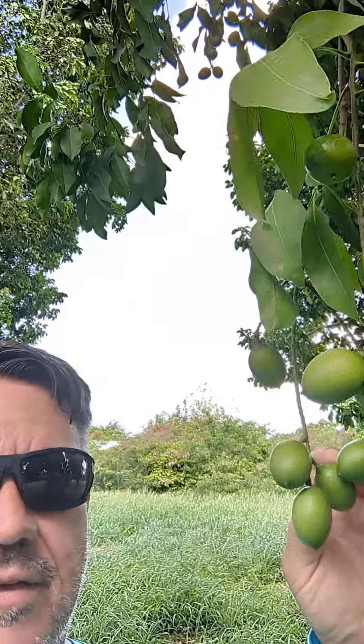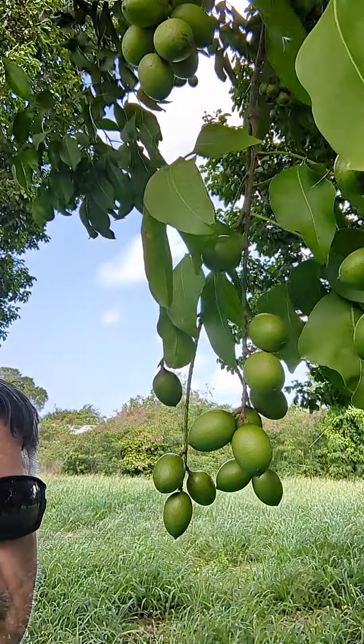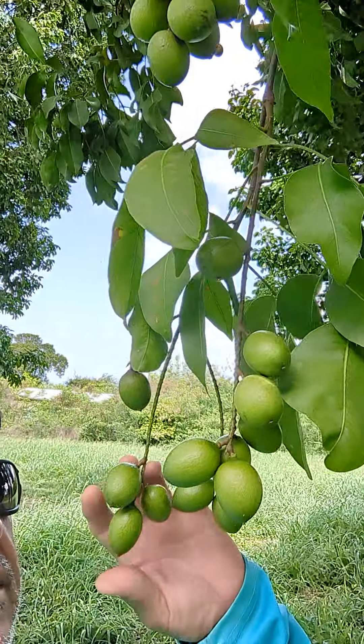This is a fruit. It's called by a lot of things like the knep or knep — there's like 20 different words for this tree. This is the fruit. It grows all over St. Croix, U.S. Virgin Islands.